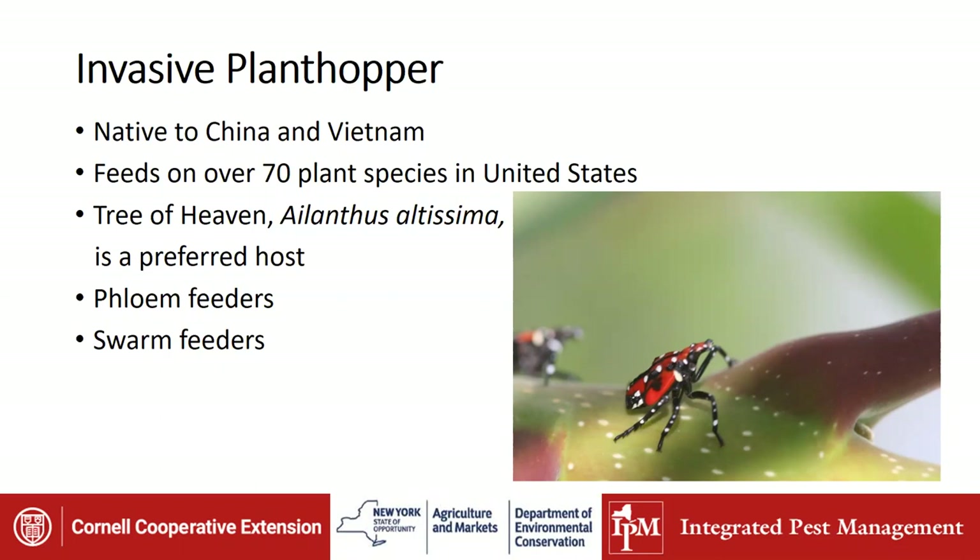They love sugar — they love the sap. They're actually phloem feeders, so they're not feeding on leaves or fruits. They're drilling down into the trunk, branches, and twigs to get into the phloem and pull out that sugary sap. One of the concerns is they're swarm feeders. We don't know how they communicate, but once they find a good spot, they will congregate on that plant and actually return to that same plant year after year, especially if it's a perennial like a grapevine or a tree.